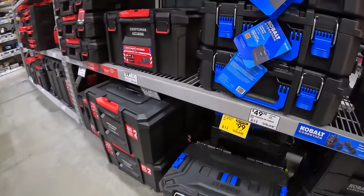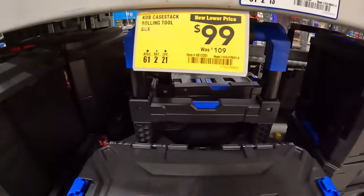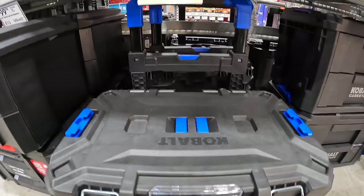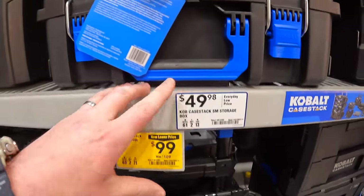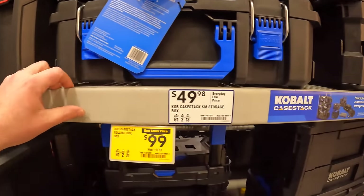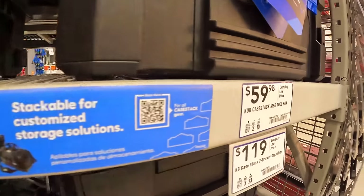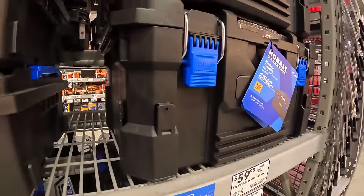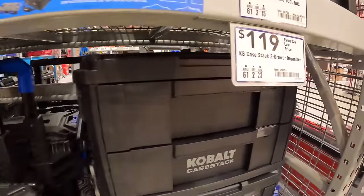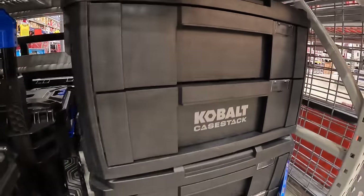There is a price drop for the Cobalt lower rolling unit — $99, was $109. Then $49 for the small toolbox and $59.98 for the medium toolbox, and $119 for the two-drawer unit.